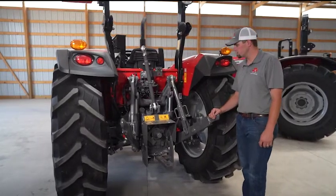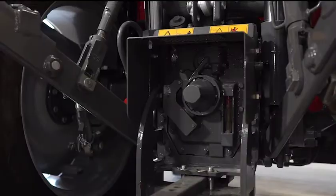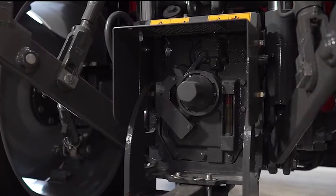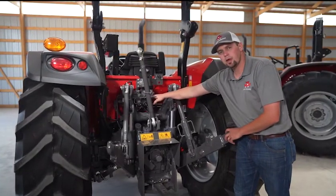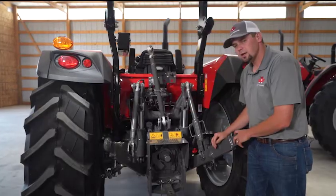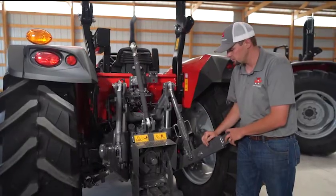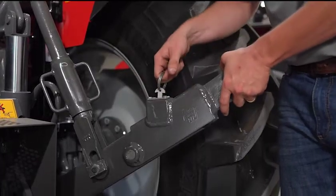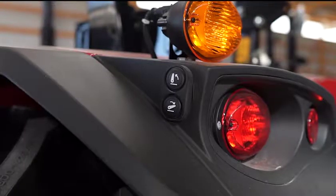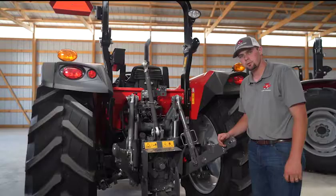At the rear of the 4700 series, you'll notice a heavy duty three-point link system, a heavy duty drawbar, and either a 540/1000 or 540/540E PTO option. With the platform, you get two rear remotes standard, with an optional third remote. The 4700 series features 17.1 gallons per minute of flow to the rear remotes or front loader. Extendable link ends and external three-point lift controls on the fender make it easy to hook and unhook mounted equipment.